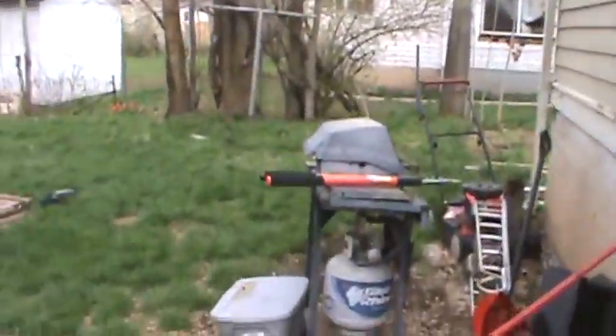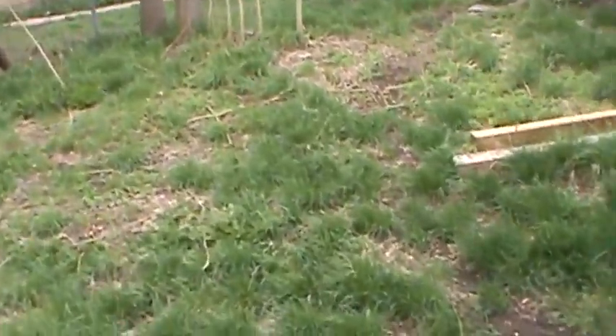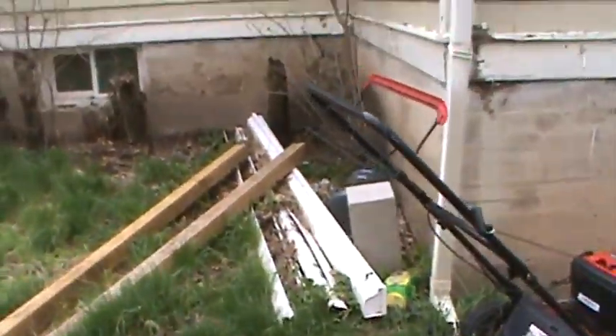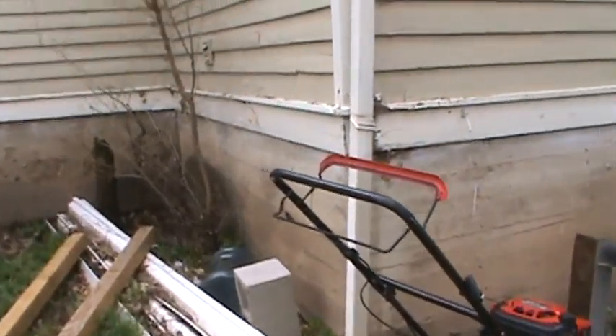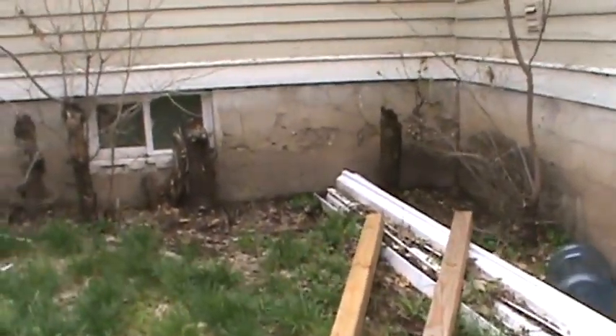There are new rain gutters but no downspouts — the downspouts are missing. The concrete looks new on this house too. Let's walk around the back.